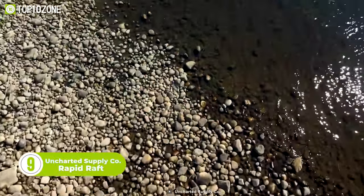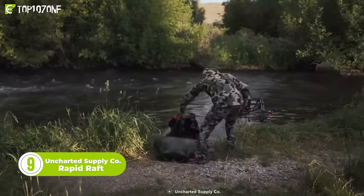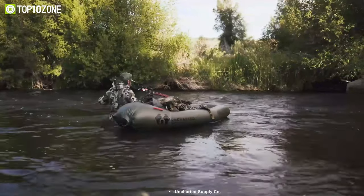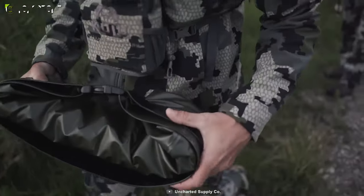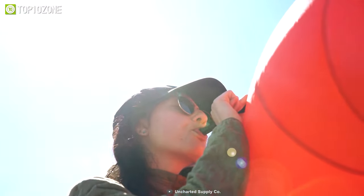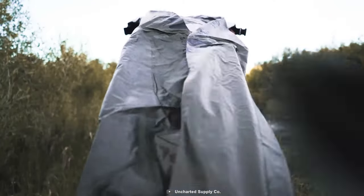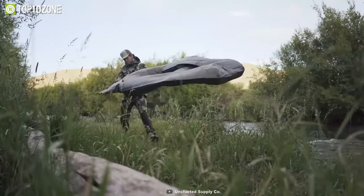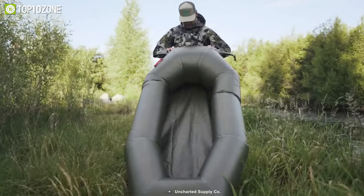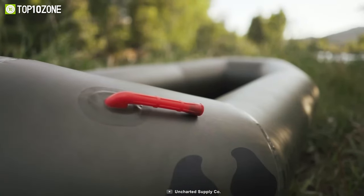Venturing out near the treacherous ocean? If so, you might need the Rapid Raft from Uncharted Supply. It is the ultimate solution for all your water-based adventures, allowing you to navigate floods and make emergency water landings safely. This three-pound raft is designed for quick deployment and rapid repacking. It inflates in seconds without the need for any pumps or tools, and can hold up to 400 pounds. Made with rugged nylon TPU, the Rapid Raft is built to withstand rocks, river bottoms, and debris. The one-way valve allows you to adjust air pressure, rigidity, and buoyancy, while the durable construction and watertight seams ensure a long-lasting and reliable rafting experience.